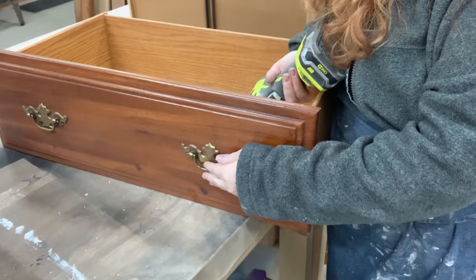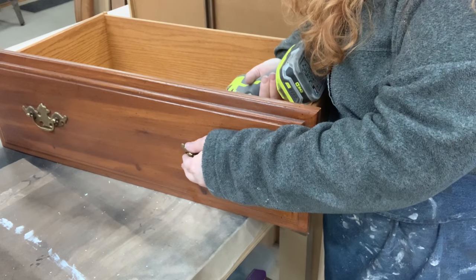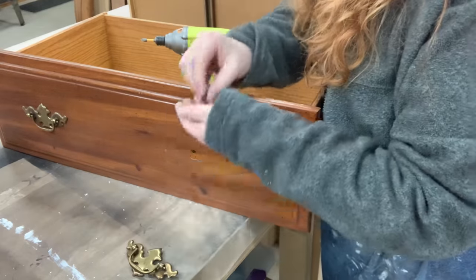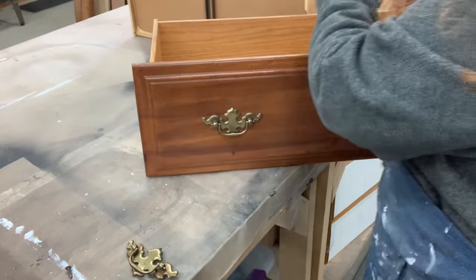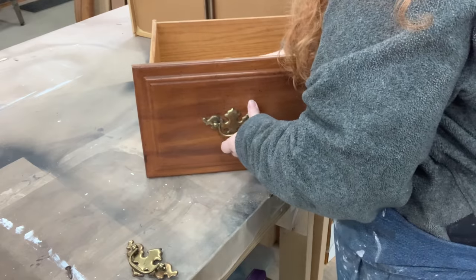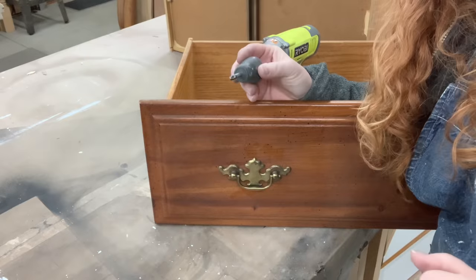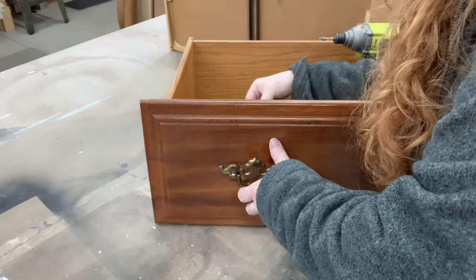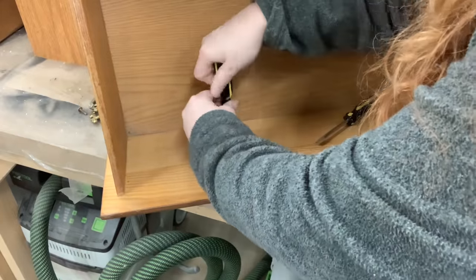I always think that probably one of the easiest parts of taking a dresser apart is removing the hardware. Sometimes it just comes right off with a drill, and then other times you go get a flathead, then a Phillips, then another flathead, and the next thing you know you have your whole screwdriver set out trying to take hardware off.